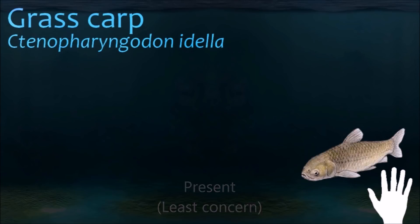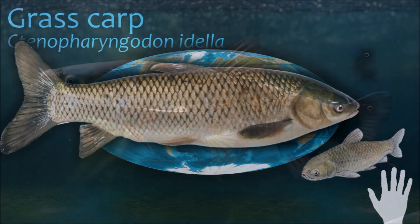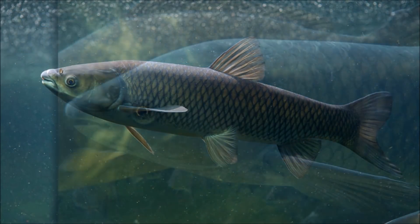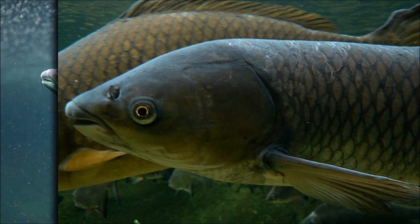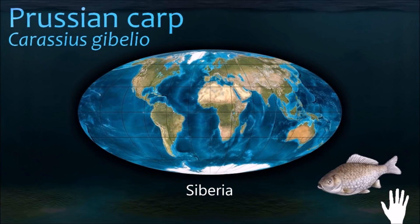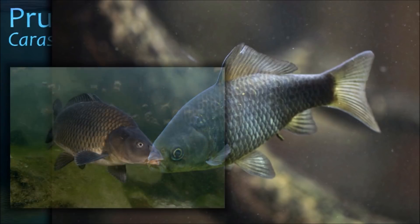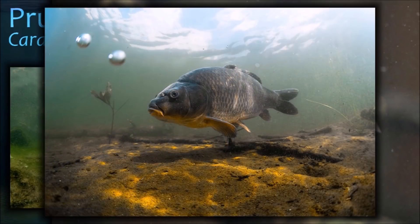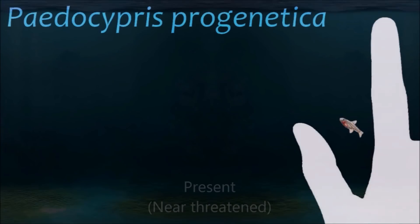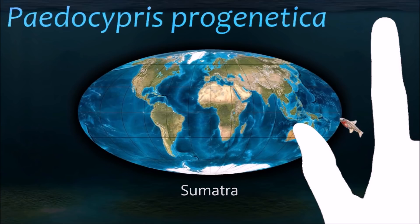Grass carp spawn in fast-moving rivers and their eggs, which are slightly heavier than water, develop while drifting downstream, kept in suspension by turbulence. Prussian carp are omnivorous and feed on plankton, invertebrates, plant material, and detritus. Originally from Siberia, they have been introduced to and are now inhabiting lakes and ponds throughout Europe. This species of Paedocypris is the smallest known fish in the world.